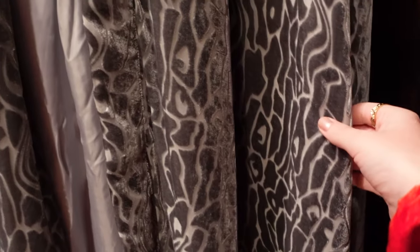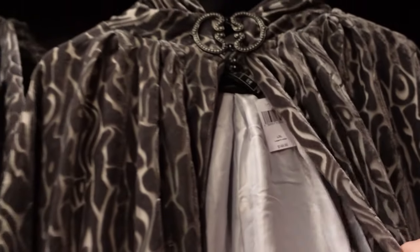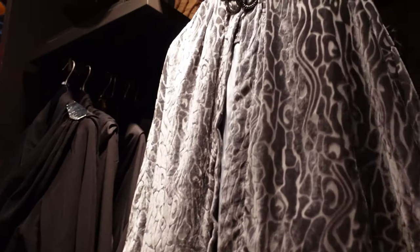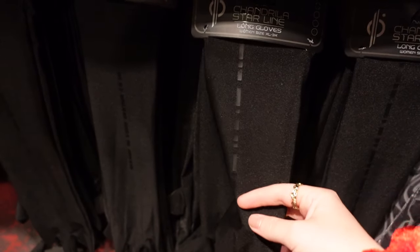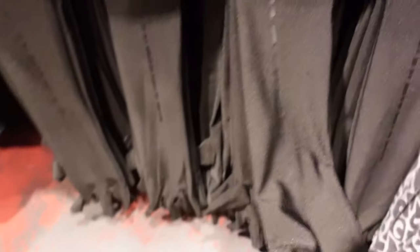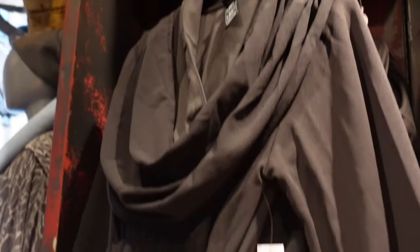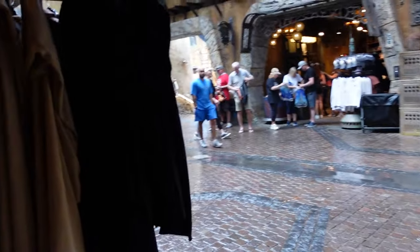Look at this cape — it's huge, it feels almost velour. This one is $149.99 and it's floor length — absolutely huge. But there is a shorter version that will just go over your shoulders, and that one is $79.99. Long gloves, women's sizes, $19.99 for those. $149.99 for this one — that's quite substantial. They also have some of the Jedi and Sith robes.